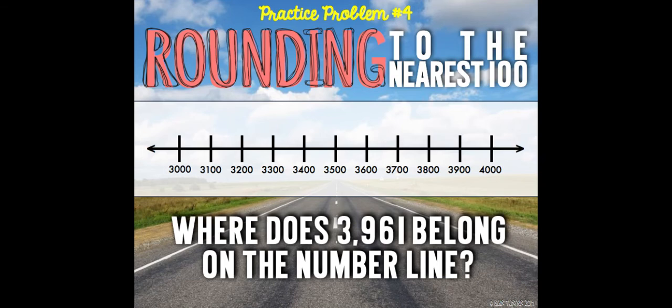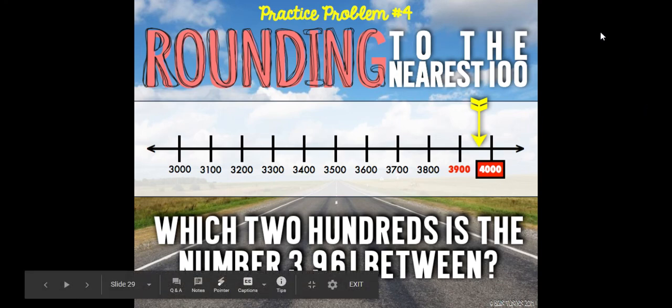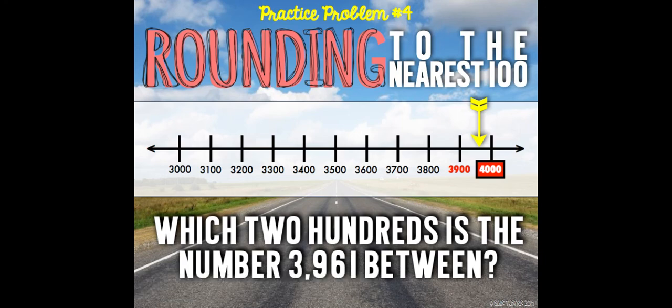Here's our next practice problem. Where does 3,961 belong on the number line? There it is. Which two hundreds is the number between? 3,900 and 4,000. What would it round to? It would round to 4,000. We're going to do some more practice tomorrow. I hope that you guys learned a little bit more about rounding today and how to round to the nearest hundred. You guys are going to practice with some extra math next, and I'll see you guys again tomorrow.